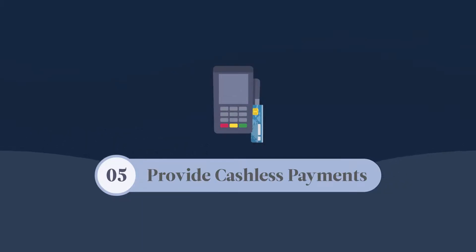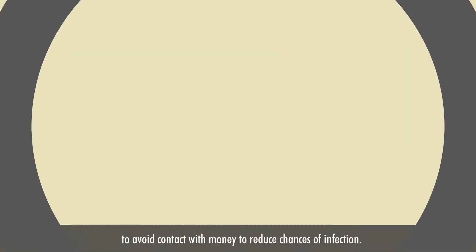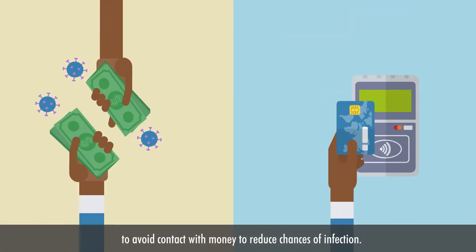Provide cashless payment. When accepting payment from clients, provide an option for digital payment to avoid contact with money and reduce chances of infection.